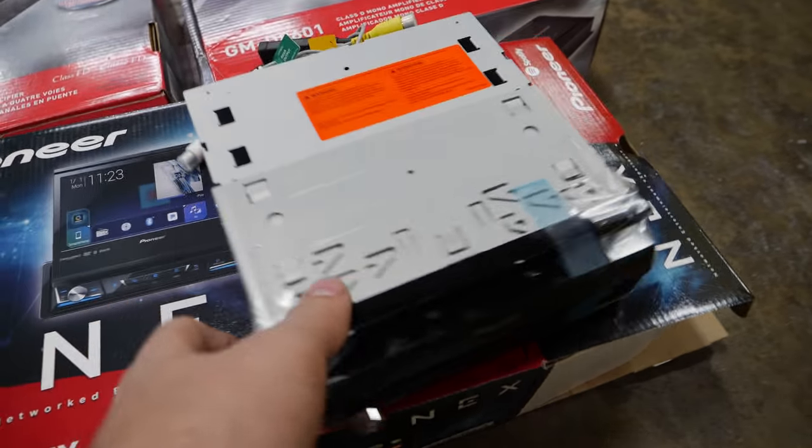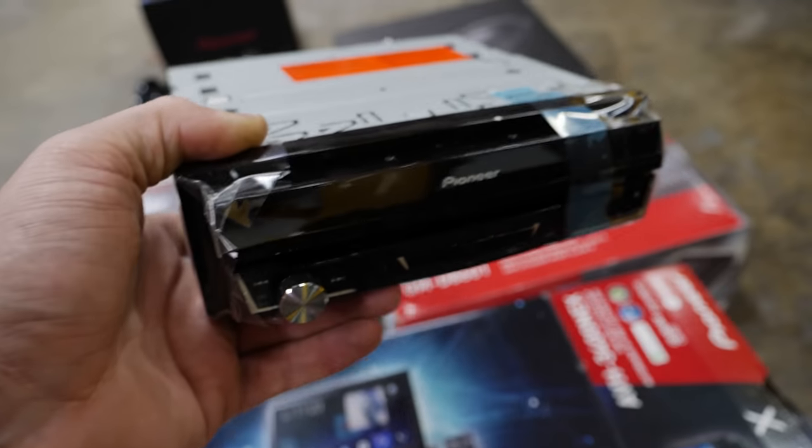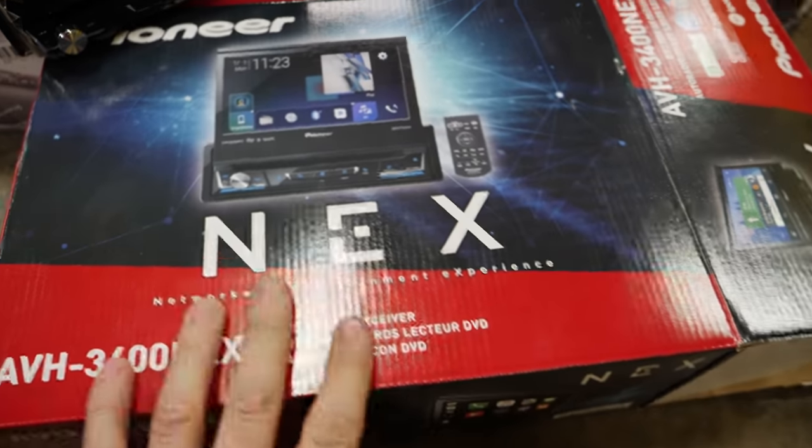We do have Apple CarPlay, we do have Bluetooth, we do have a touchscreen that's actually responsive. Having a modern head unit, being able to hook your normal phone up to it, use Bluetooth, use USB, use even aux if you wanted to. And then this, on the other hand, is a beautiful fold-out touchscreen — all the wild stuff that you come to expect.